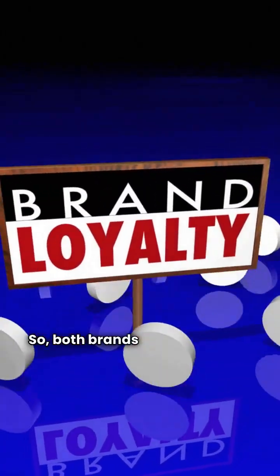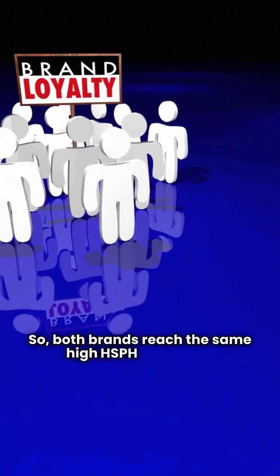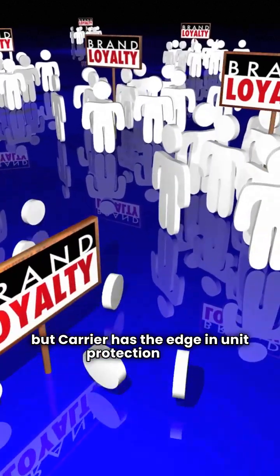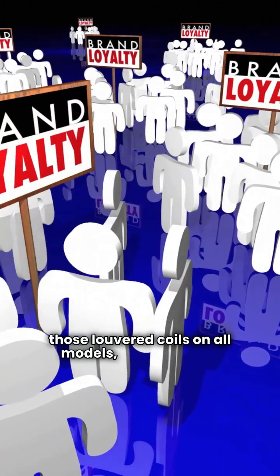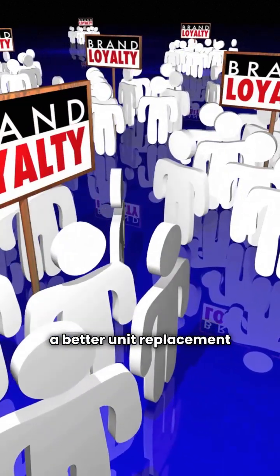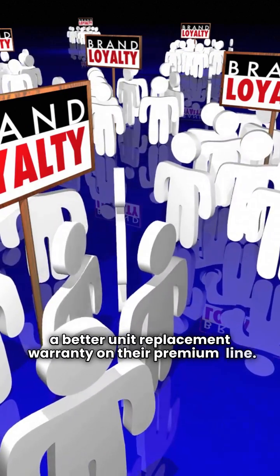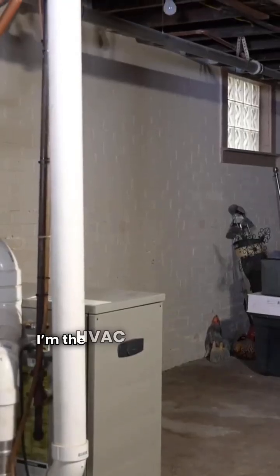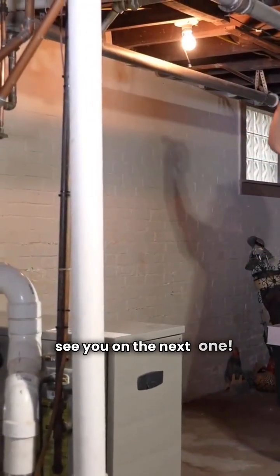So, both brands reach the same high HSPF efficiency, but Carrier has the edge in unit protection with those louvered coils on all models, and they offer a better unit replacement warranty on their premium line. GE's basic 14 SEER is the only one listed that doesn't require a dealer. That's the data breakdown. I'm the HVAC Repair Guy, and I'll see you on the next one.